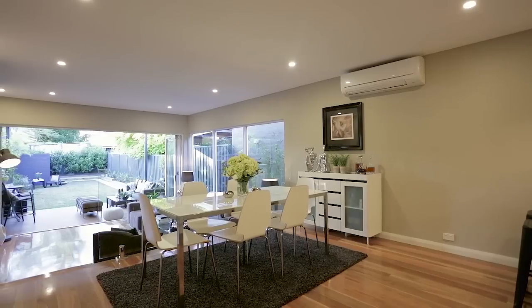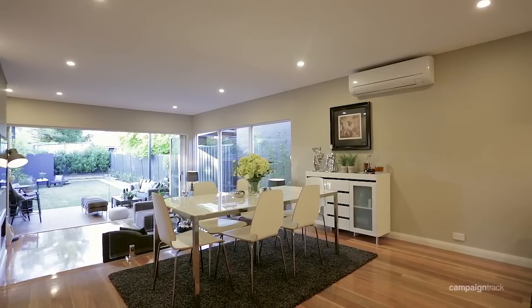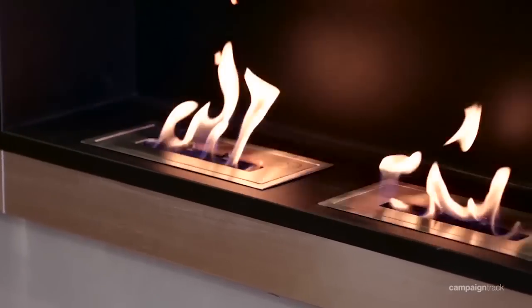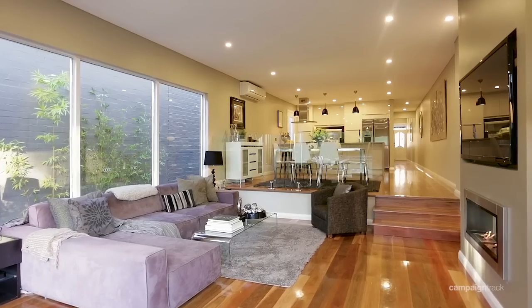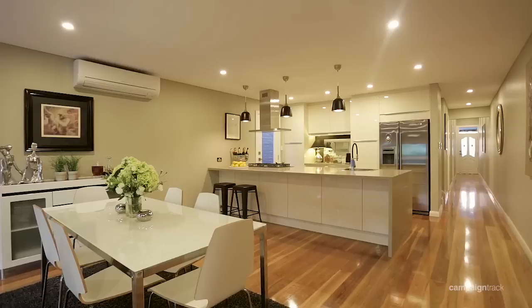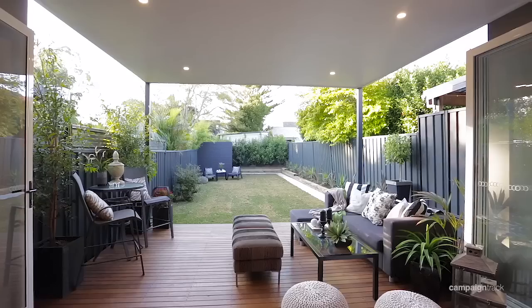This has to be the perfect family home. Its open plan design seamlessly combines your indoor areas with your outdoor entertaining. The free-standing architectural design property has been cleverly designed to provide generous contemporary interiors, flowing over two levels, and it's been created to showcase designer style with an emphasis on alfresco lifestyle.